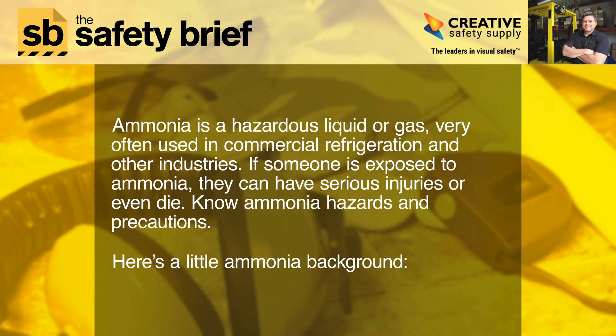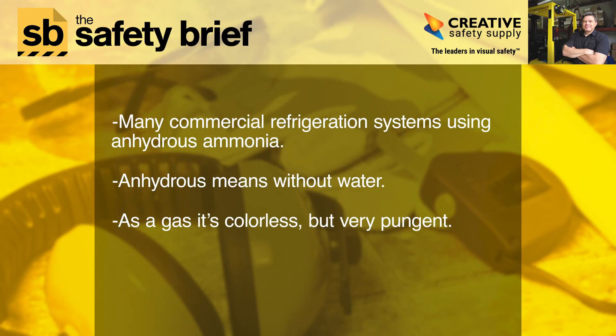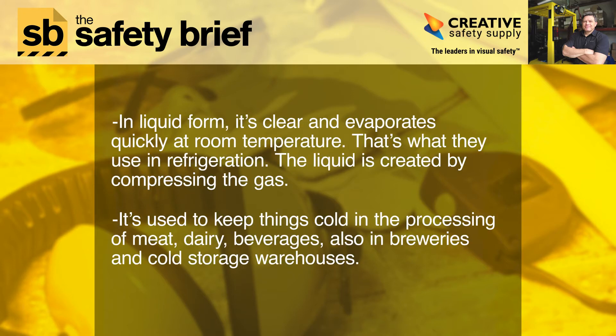Here's a little ammonia background. Many commercial refrigeration systems use anhydrous ammonia. Anhydrous means without water. As a gas, it's colorless but very pungent. In liquid form, it's clear and evaporates quickly at room temperature. That's what they use in refrigeration — the liquid is created by compressing the gas. It's used to keep things cold in the processing of meat, dairy, beverages, also in breweries and cold storage warehouses.